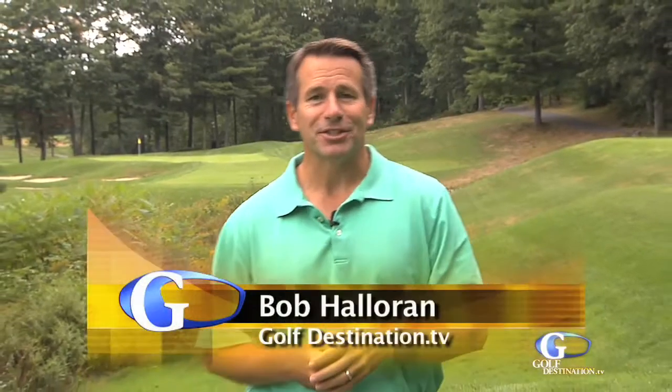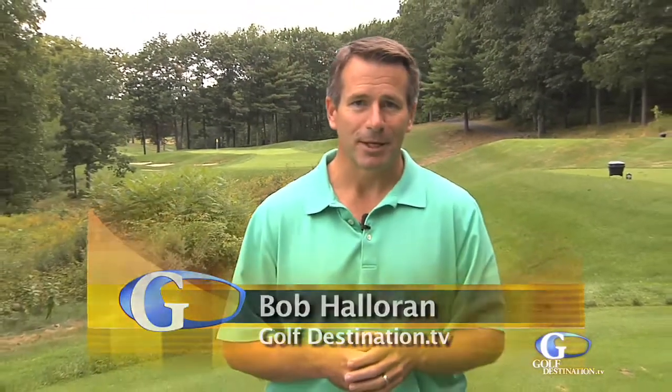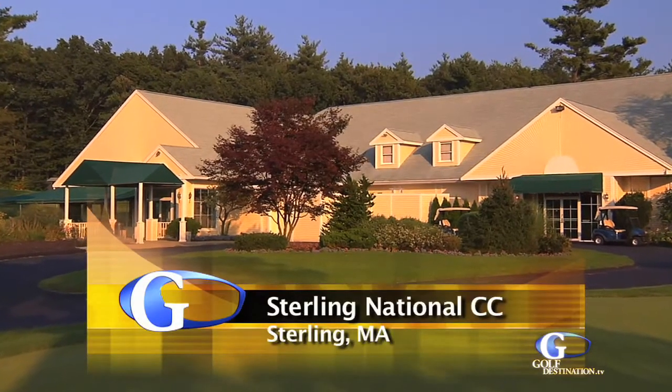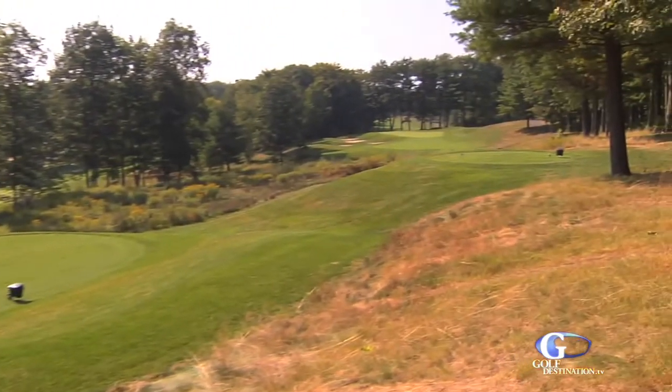Welcome to GolfDestination.TV, I'm Bob Halloran. Today we're at Sterling National Country Club, and this fantastic course was recently purchased by the Jan Company, owners of three other courses: Quidnesset Country Club, Norton Country Club, and Grassy Hill Country Club. Their experience with golf courses now has this one on solid footing, and they are accepting memberships for the 2011 golf season.